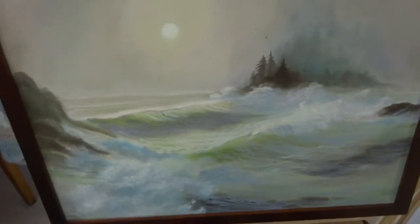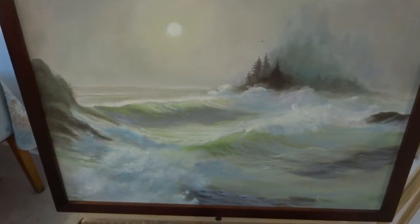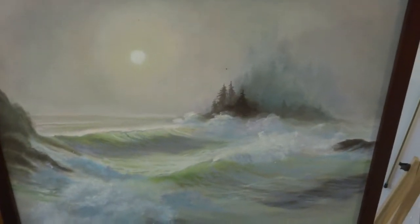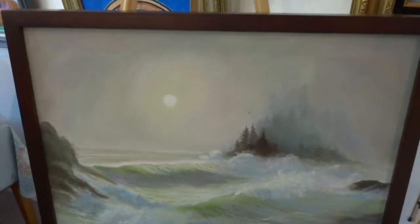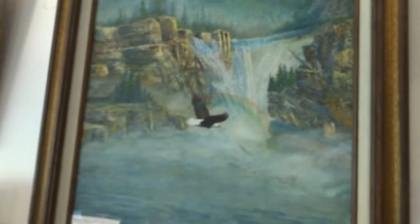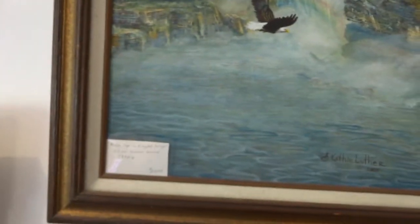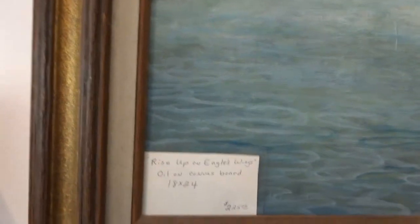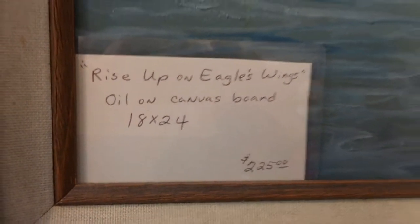We have paintings that I've done. This is a seascape with a misty island in the background — framed, ready to hang, $55. We have a painting I did a while ago called Rise Up on Eagle's Wings. It's an oil on canvas, 18 by 24, $225. I did this in 2004.